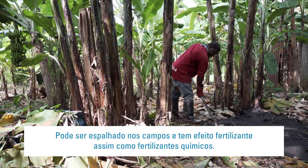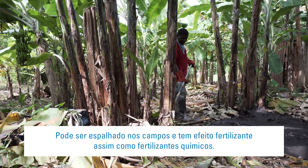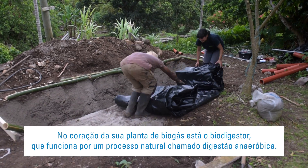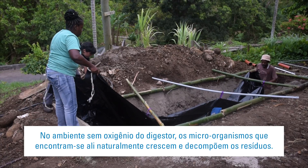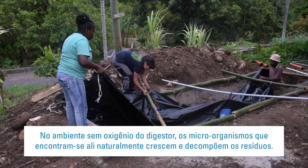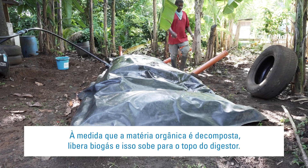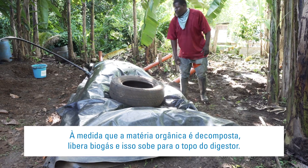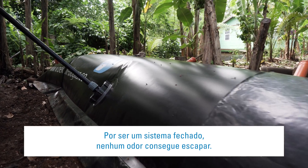The digestate can be spread on fields and has fertilizing effects similar to synthetic fertilizers. At the heart of your biogas plant is the biodigester, which works by a natural process called anaerobic digestion. In the oxygen-free environment of the digester, naturally occurring microorganisms grow and break down your waste. As the organic matter decomposes, it releases biogas, which rises to the top of the digester. Because it's a closed system, no odour can escape.